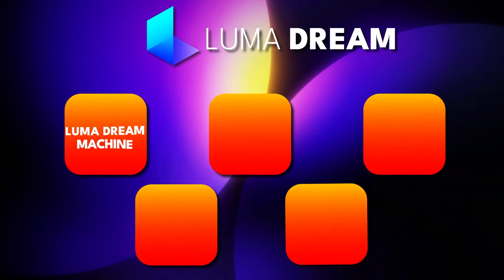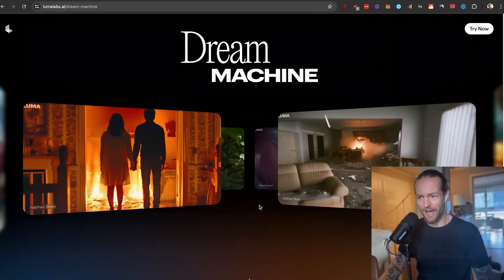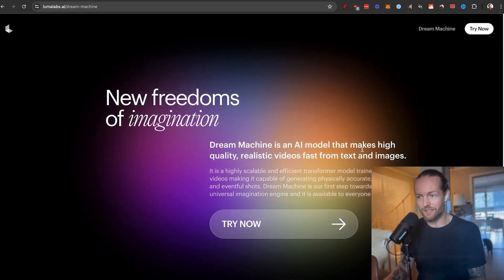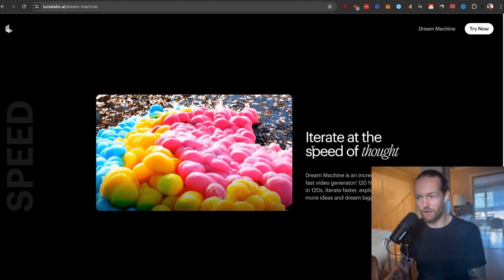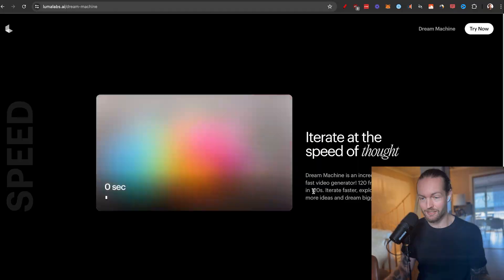On the homepage of Dream Machine, the generations shown are Sora-like quality. It says Dream Machine is an AI model that makes high quality realistic videos fast from text and images — iterate at the speed of thought. Dream Machine is an incredibly fast video generator: 120 frames in 120 seconds. That's pretty impressive.